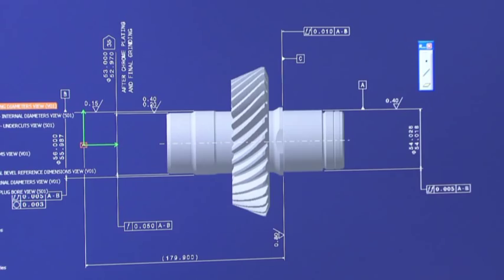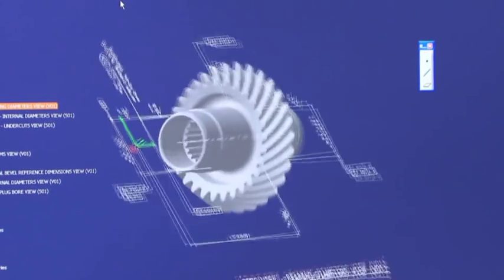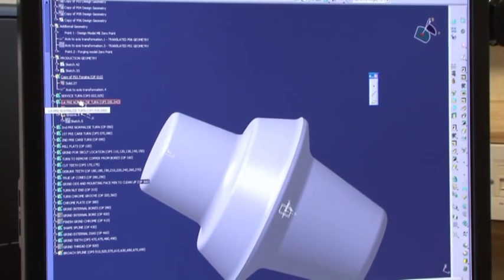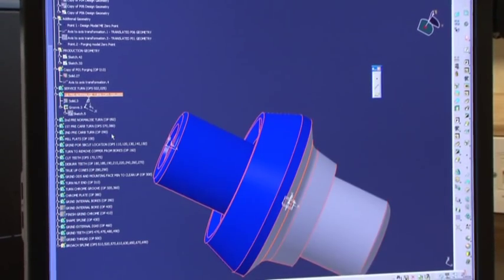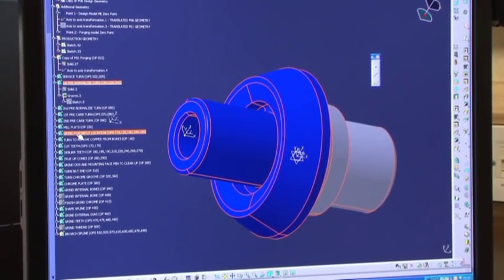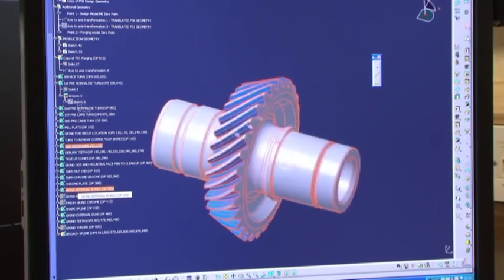Matt explains the manufacturing process using the example of an input pinion for an IGB gearbox. The design office sends a CATIA model, which is then used to create a series of manufacturing instructions. The CATIA model shows the various stages where material needs to be removed. From that, process sheets and instructions are created for the workers on the shop floor, and the machines and operators can then produce an actual physical part.